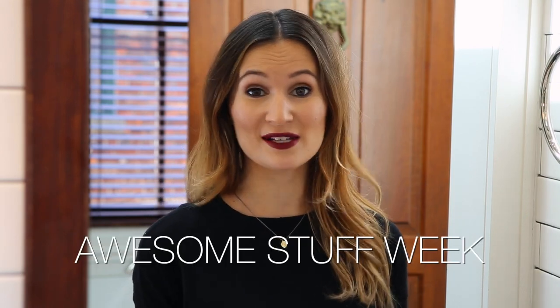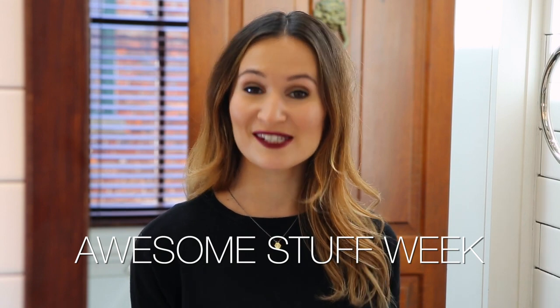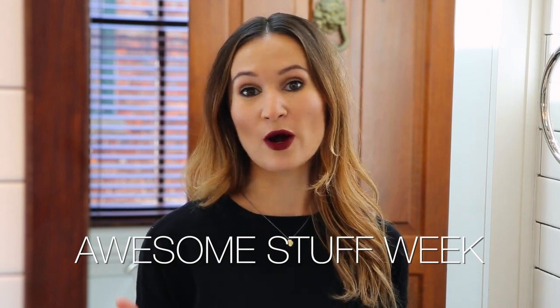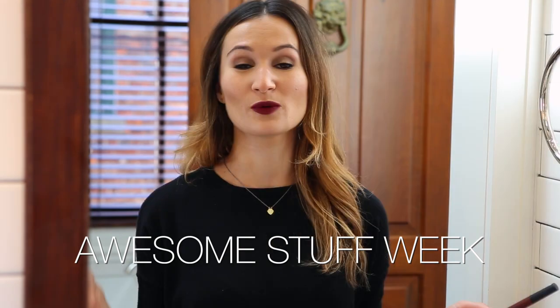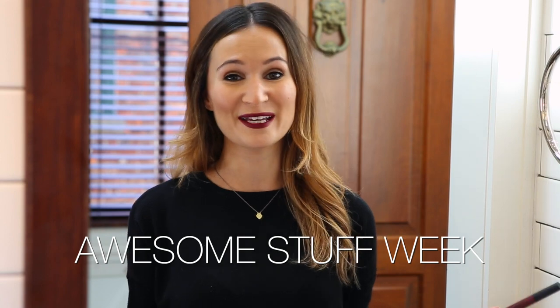The lip product I'm using is the Maybelline Color Blur Lip Pencil in the color Plum Please. I'm really excited to work with YouTube to film this video for YouTube Awesome Stuff Week. YouTube is encouraging creators to film videos about the stuff that they love. This week is all about fashion and beauty, so make sure you check out the YouTube Awesome Stuff Week channel to see what other creators are talking about. This is not a sponsored video and I'm not paid to endorse any of the products — I'm just excited to be a part of it. Since today is Thursday, the theme is Inspiration Thursday, so I'm using fall makeup as my inspiration.